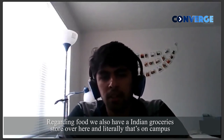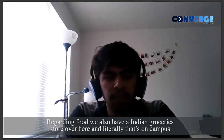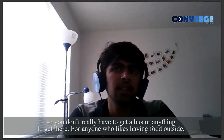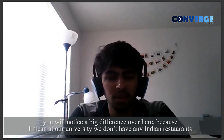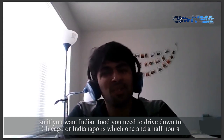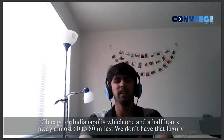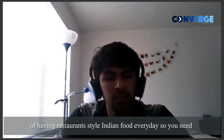Regarding food, we also have an Indian grocery store here, and that's quite literally on campus, so you don't need a bus or anything to get there. For anyone who really likes having food outside, you will notice a big difference, because at our university we don't have any Indian restaurant. So if you want Indian food, you need to drive down to Chicago or Indianapolis — about an hour and a half away, almost 60 to 80 miles. So you don't have the luxury of having restaurant-style Indian food every day.